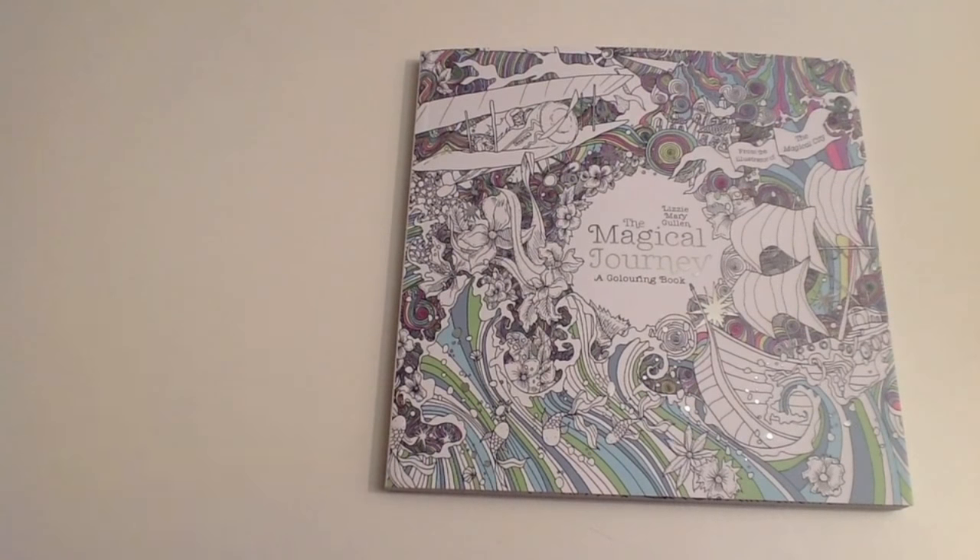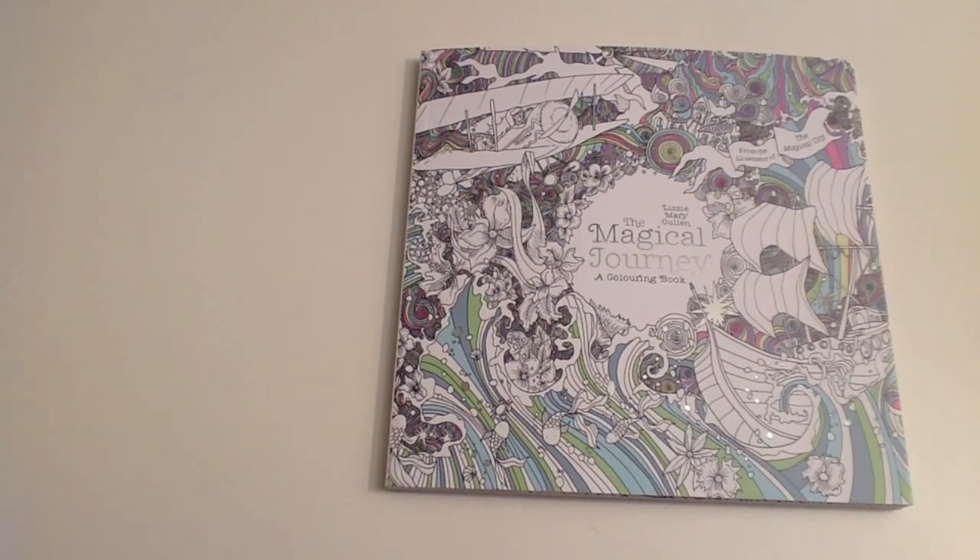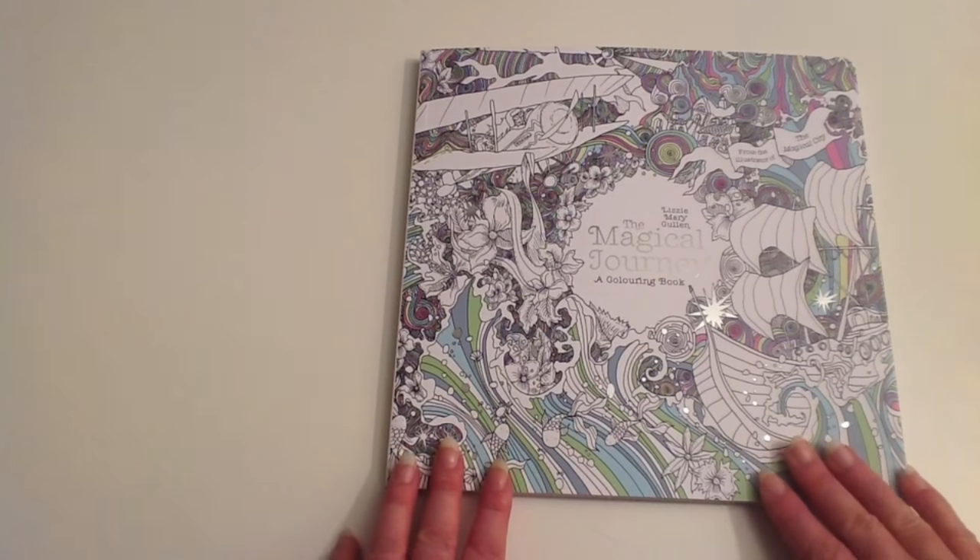Hi, this is Leigh from colouringqueen.net, and I want to show you a new book. It's called The Magical Journey, and it's by Lizzie Mary Cullum, who's produced a number of books including Magical City and a lovely Christmas book. She has a couple of books coming out this year, Magical Journey being one of them.